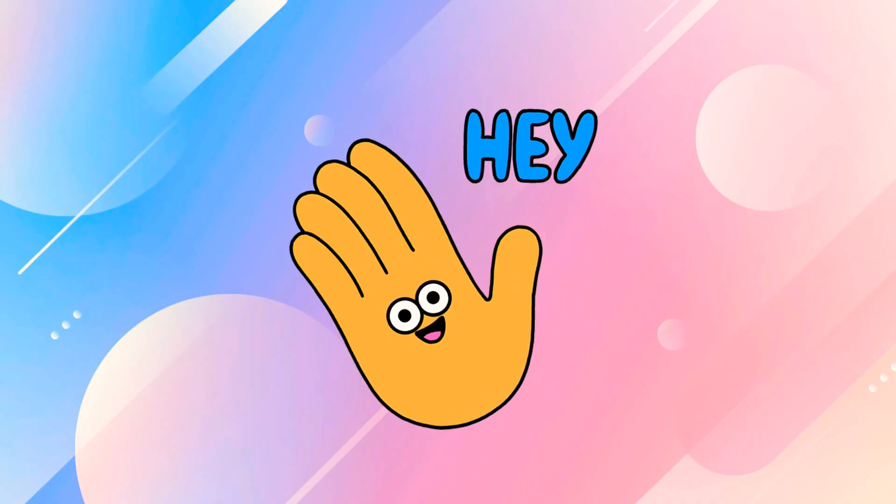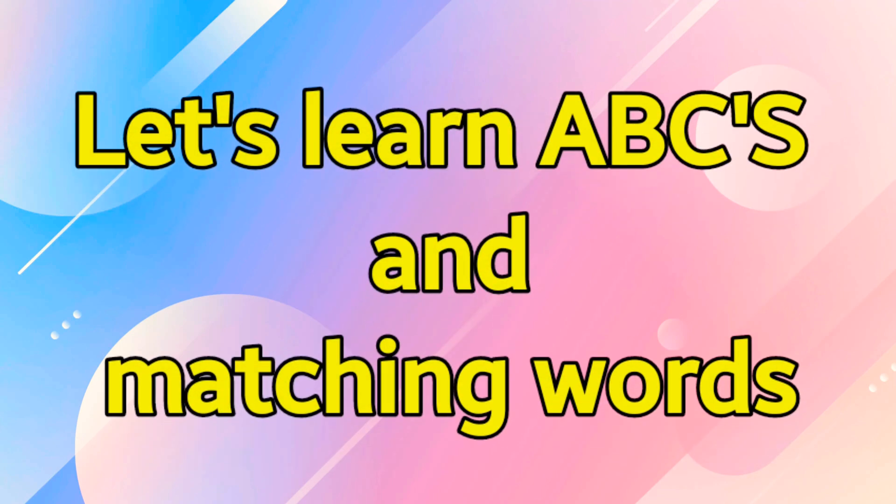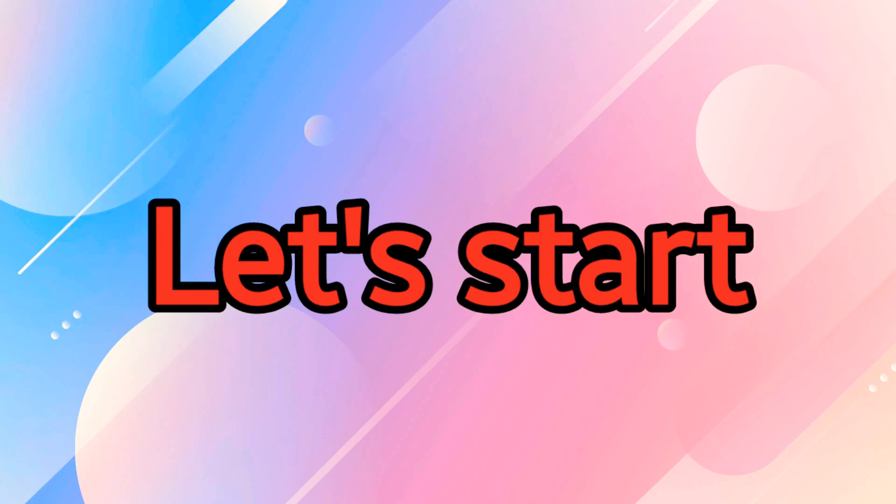Hey guys, let's learn ABCs and matching words. Let's start.